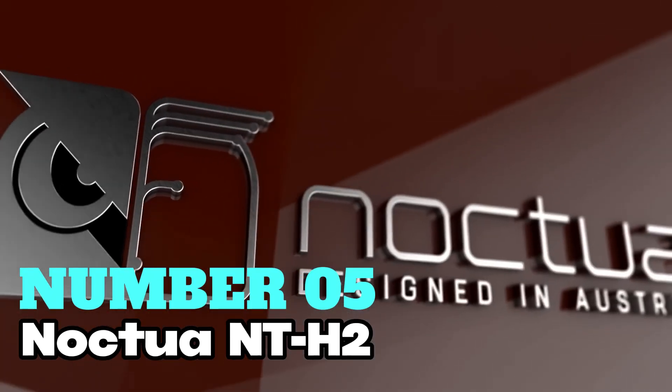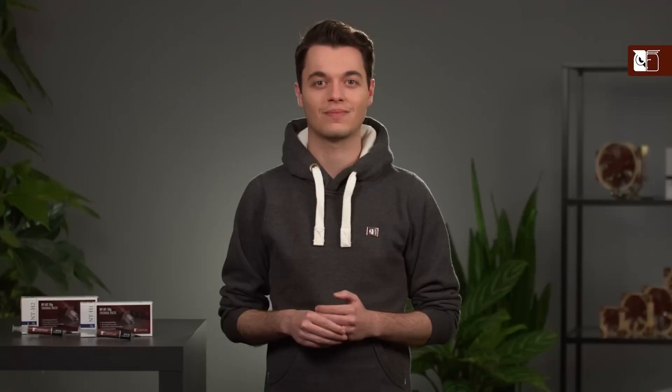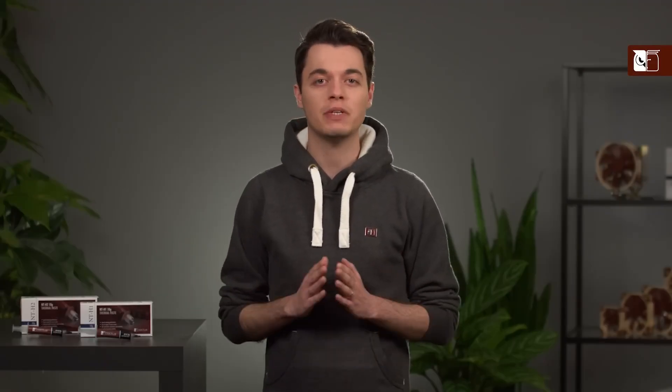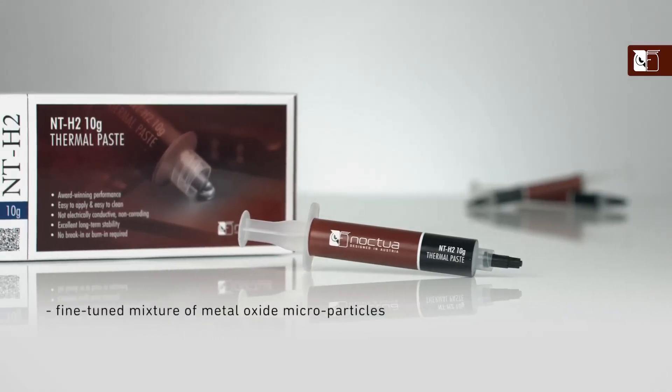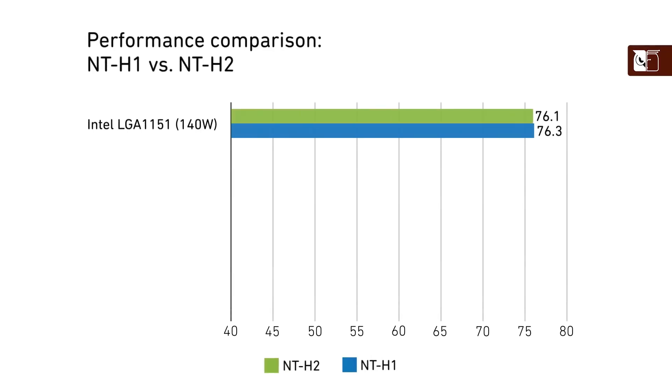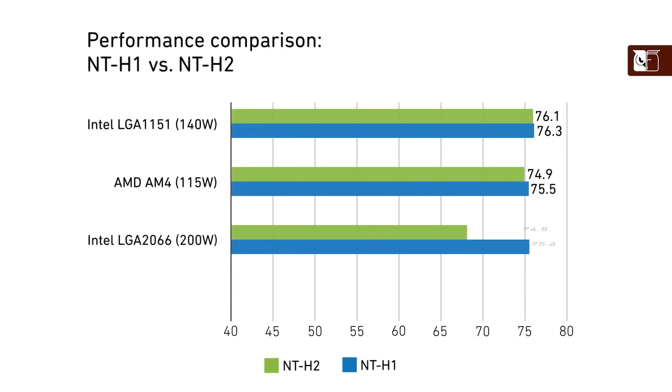Number 5: Noctua NT-H2. This is highly regarded for its long-term stability and excellent thermal performance. As the second generation of Noctua's award-winning NT-H1, the NT-H2 offers improved heat transfer capabilities, making it suitable for a range of devices from CPUs and GPUs to gaming consoles like the PS5 and Xbox.